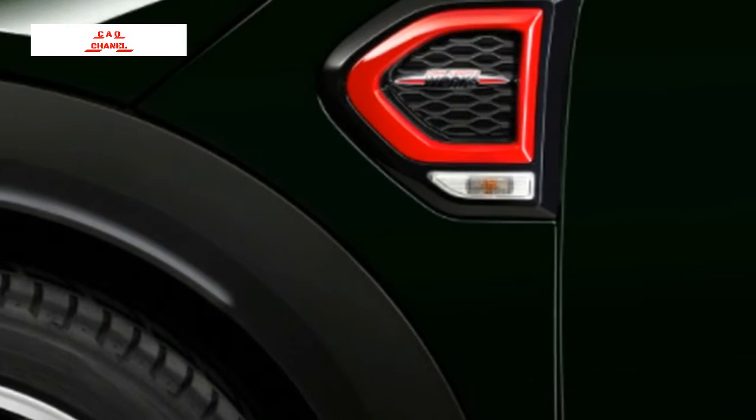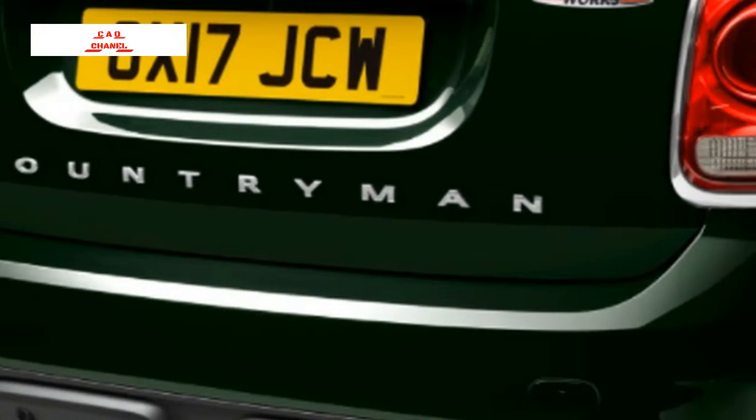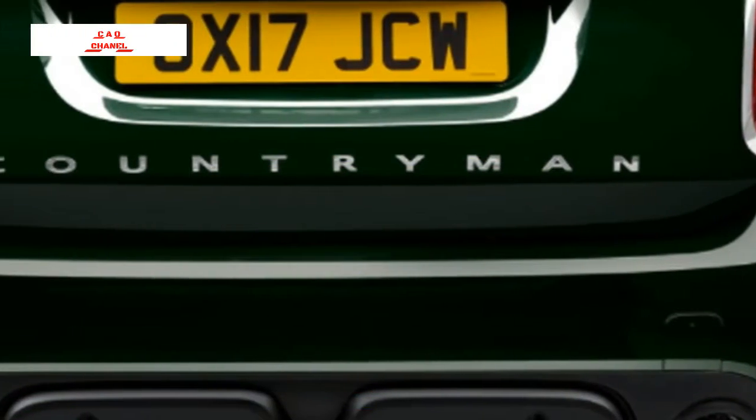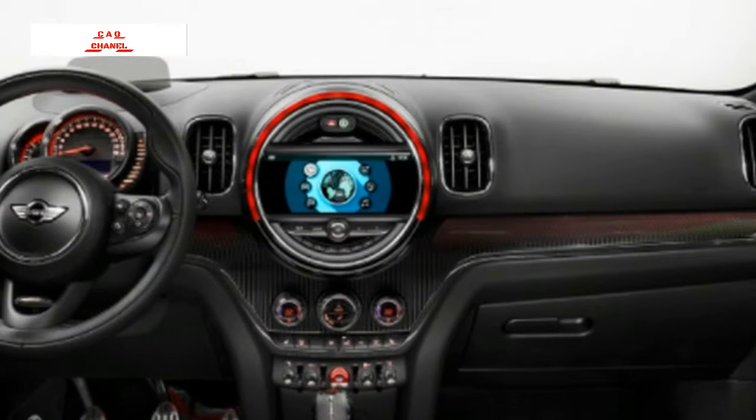That puts it firmly ahead of the next sportiest hybrid, the 215-horsepower Juke Nismo RS, though it falls short of the Mercedes-AMG GLA45's 375 horsepower.